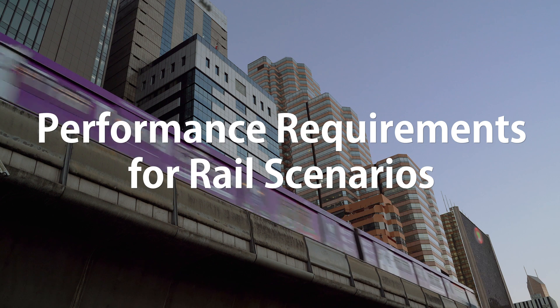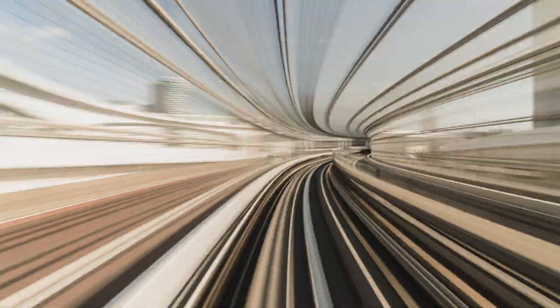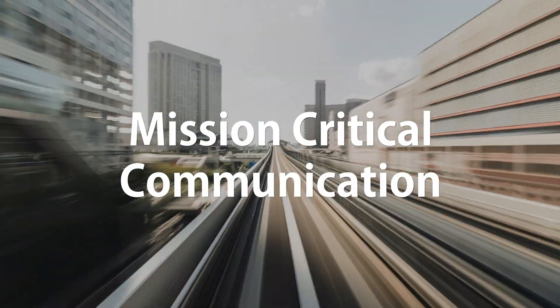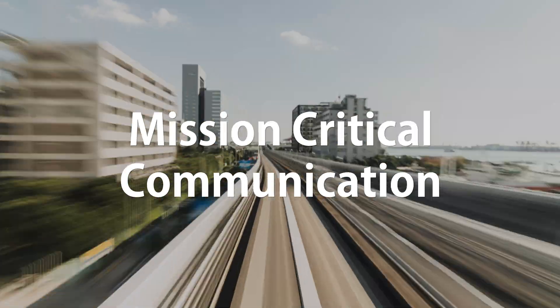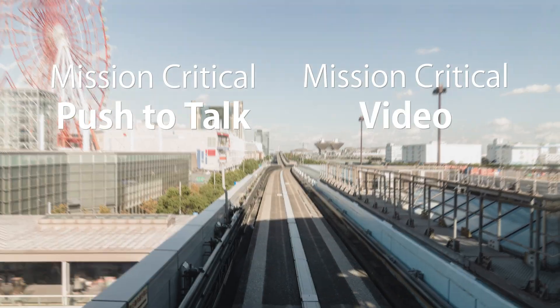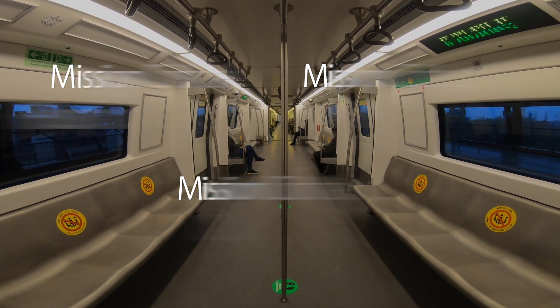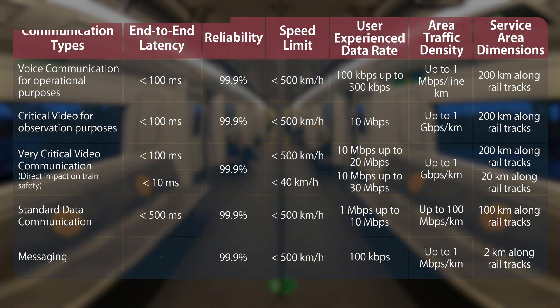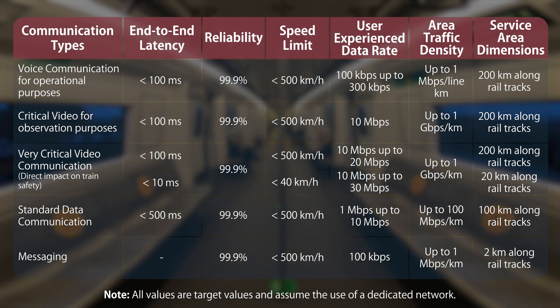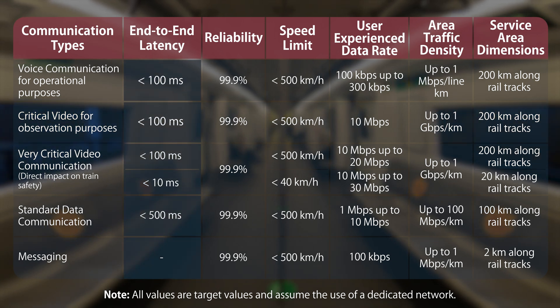Finally, let's take a look at some performance requirements in different scenarios within a railway system. These different communication types and scenarios are based around the concept of mission critical communication as defined within the 3GPP specifications. We have mission critical push-to-talk for voice, mission critical video, and mission critical data scenarios, which map to the different communication types seen here. Typically within an FRMCS system we're likely to see latency of sub-100 milliseconds.